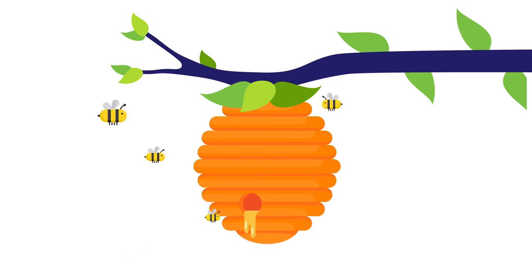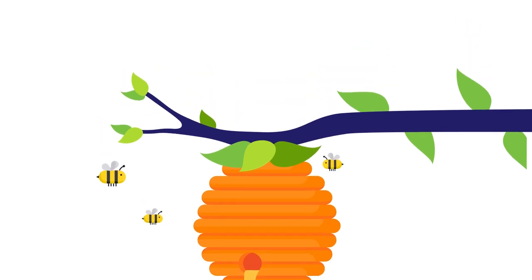With thousands of hives available across South Africa, join the buzz and invest in honey farming with FedGroup.